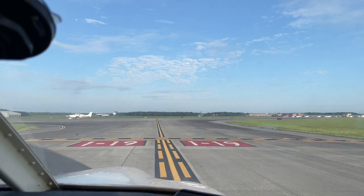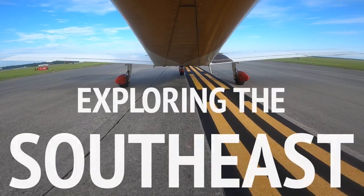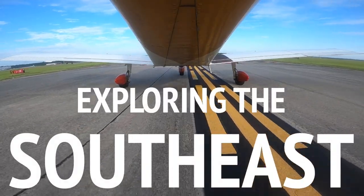Savannah Tower, Cherokee 4405 Tango, runway 19 and Charlie, ready for departure. Cherokee 4405 Tango, Savannah Tower, fly runway heading runway 19 and Charlie intersection, cleared for takeoff.